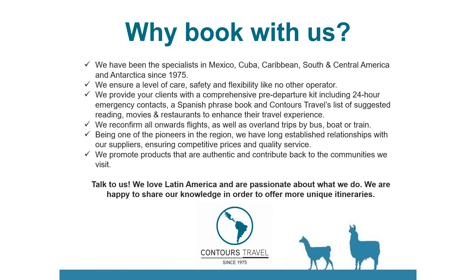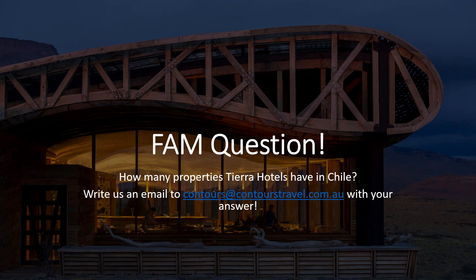As we draw to the end of our webinar, take the opportunity to enter the draw for one of our famil trips — just send an answer to the question: how many properties does Tierra Hotels operate in Chile? Send us an email with the correct answer and you'll go into the draw to join one of our famil trips. Thank you very much for your time — I hope you've enjoyed the webinar.